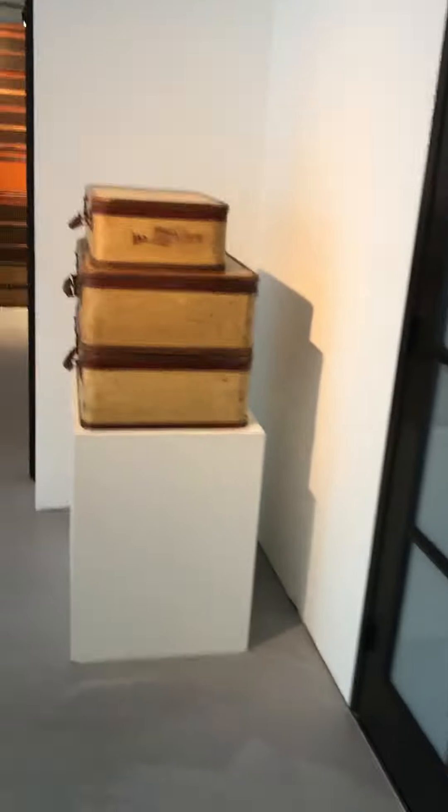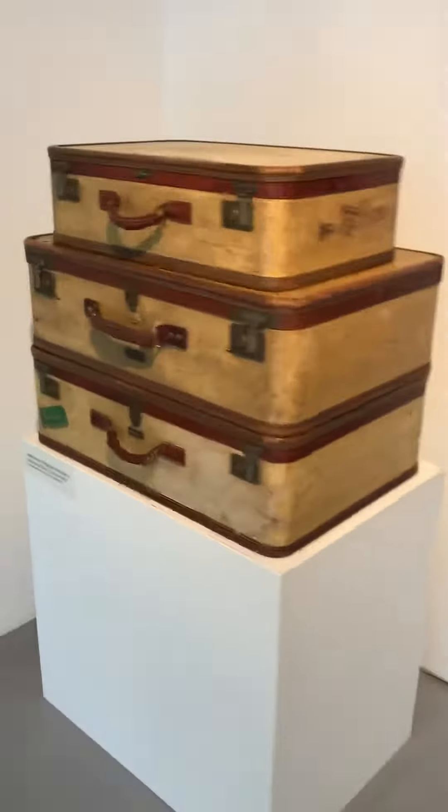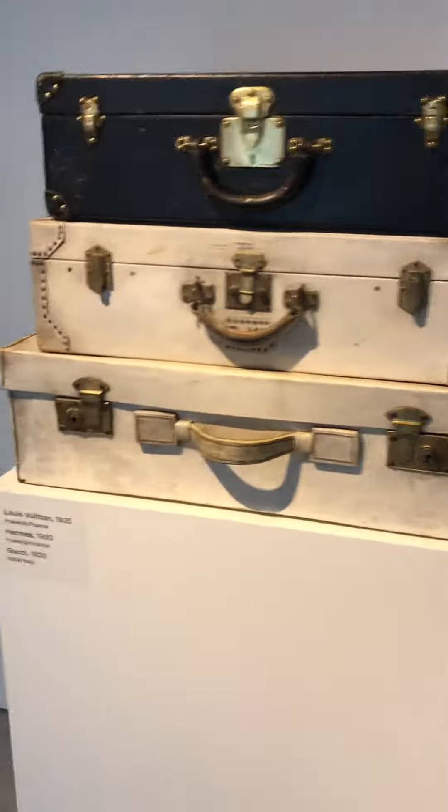There's a set of Amelia Earhart traveling cases. There's a Louis Vuitton black leather suitcase, in the middle a Hermes vellum suitcase, and at the bottom a Gucci traveling case.